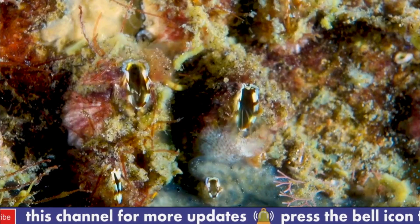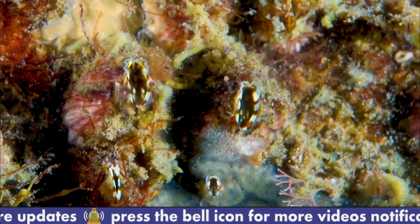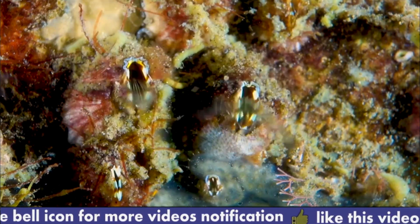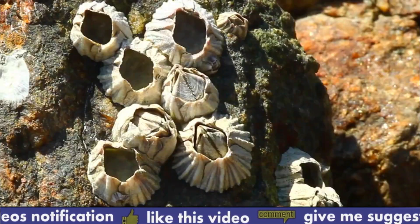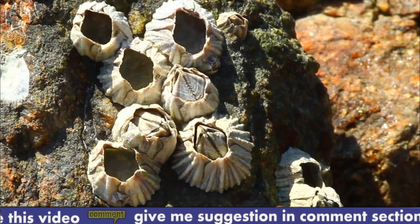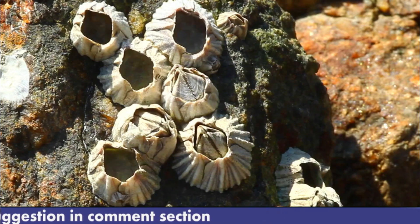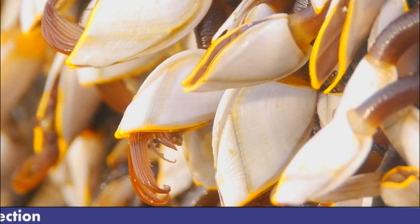Number six: barnacles have a complex reproductive process that involves the release of sperm and eggs into the water. Once fertilization occurs, the fertilized eggs develop into larvae that drift in the water until they find a suitable surface to attach to. Number seven: barnacle larvae undergo metamorphosis when they settle on a surface, changing from a free-swimming form to the sessile adult form.